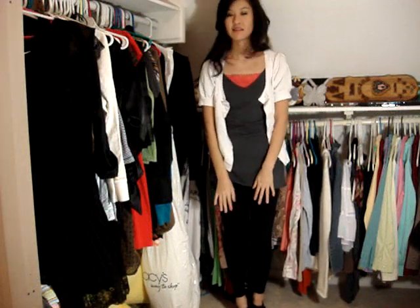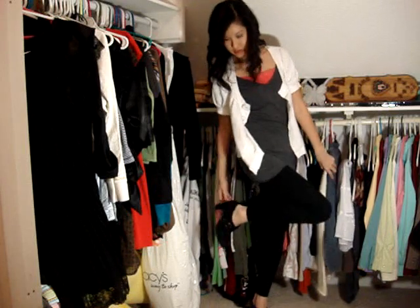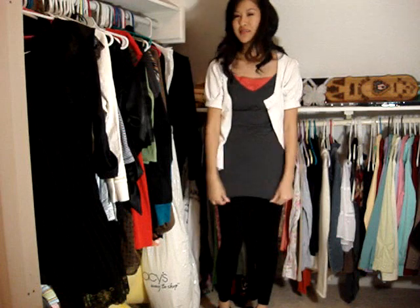Here we are with the next outfit. I just have some American Apparel black leggings on that go down to my ankles, and some ankle boots. I layered up a little bit on top here — I have this American Apparel charcoal gray tank top, long enough to cover up the areas. I love tops that are long enough to cover up where they should, so that I can wear leggings comfortably with them.